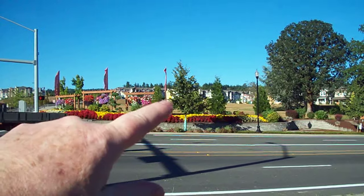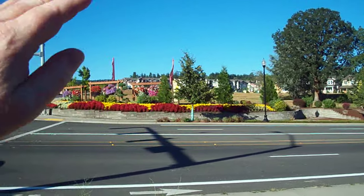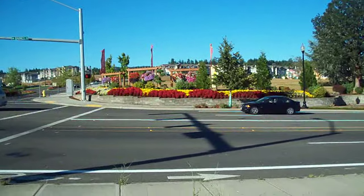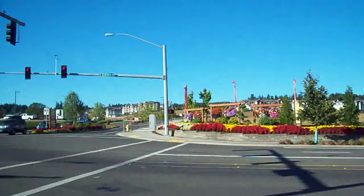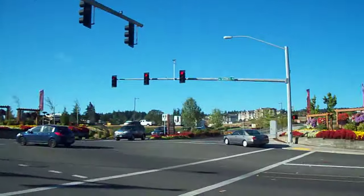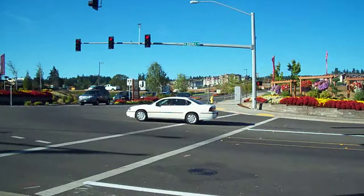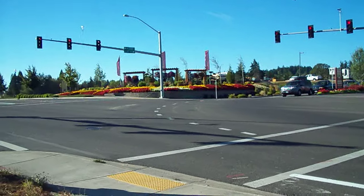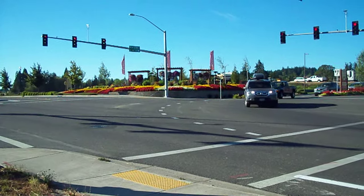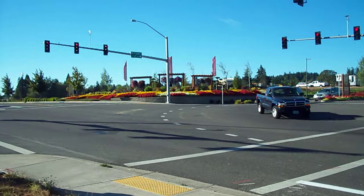There's going to be a school in here, supposedly a movie theater too. This goes over the hill to the other side — it's called Timberlake. They have such a nice, beautiful flower arrangement here at the entryway. There are a lot of apartments up over the hill — you can just barely see most of them.